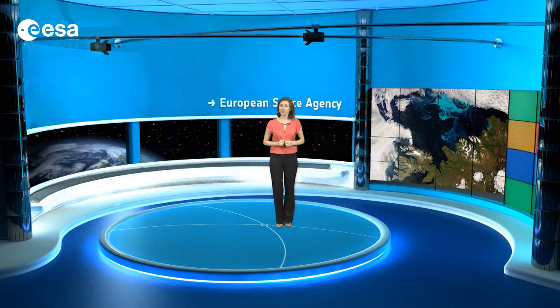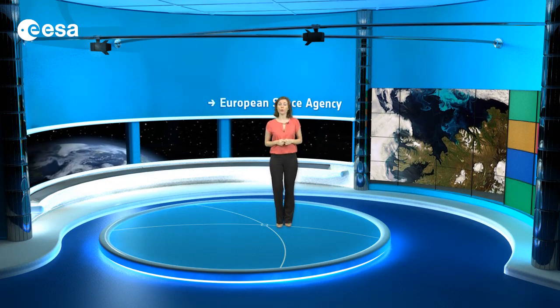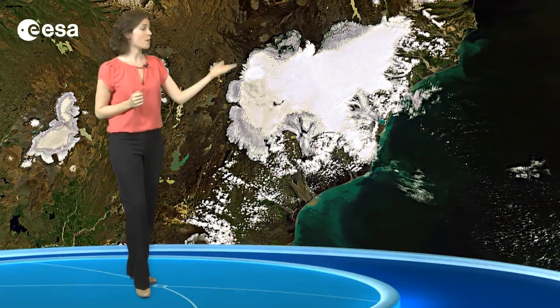It owes its intense volcanic activity to its location on the Mid-Atlantic Ridge, where two tectonic plates are moving away from each other. The large white area is a national park that encompasses the Vatnajökull Glacier,